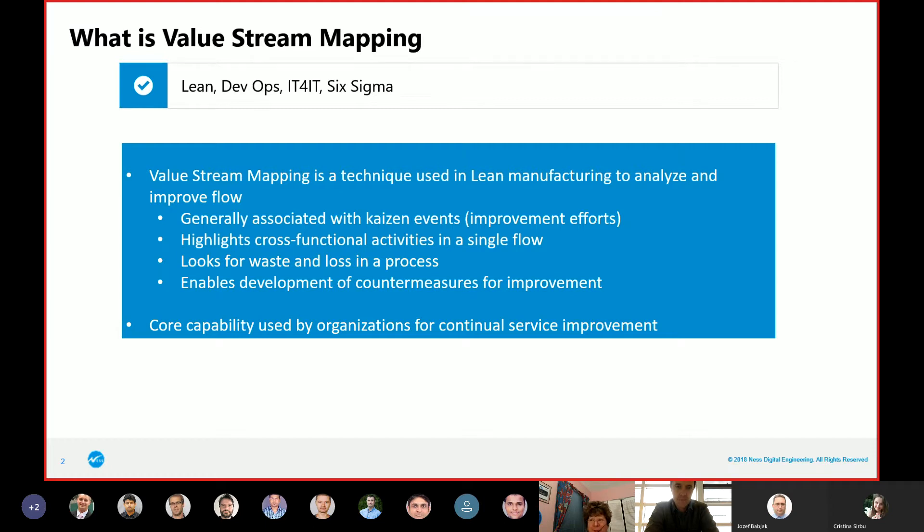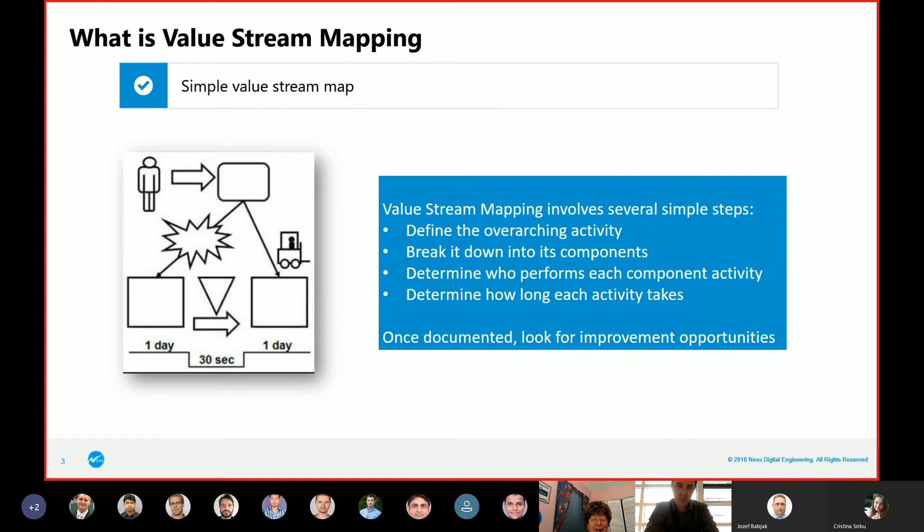It's really pretty simple. That's the funny thing about it — people have made it into this huge concept, like, 'Oh, we've got to do value stream mapping.' But it's really very simple. That little cartoon is a value stream map showing you: process one takes a day, a 30-second gap in between, and then another day. What are the things we could do to speed up those two processes that take a day? That's really what you're looking for.